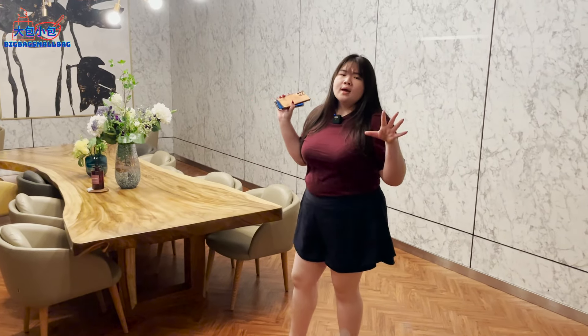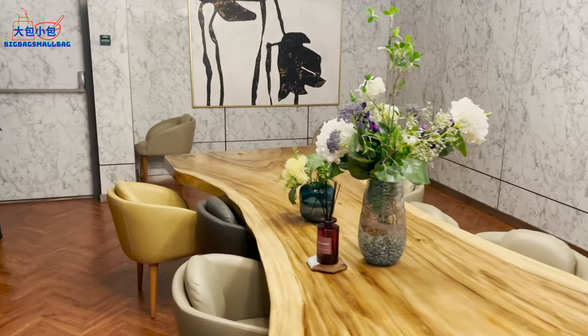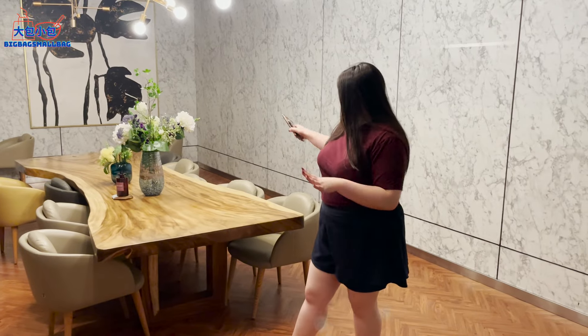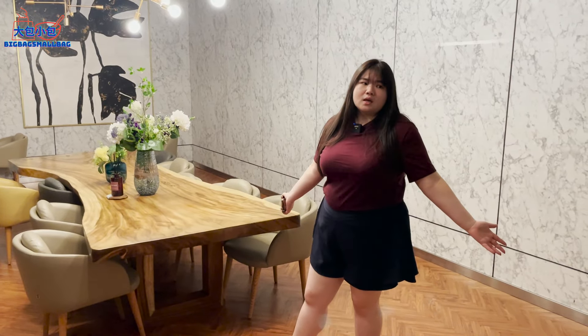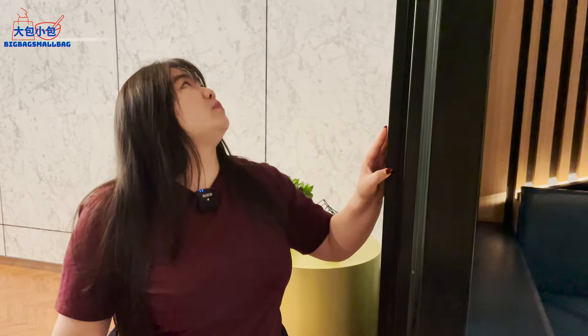We are here at a private space, which is also part of the theatre area. This is a very nice place for private dining. Apart from being a theatre lounge, they also serve regular food, so it doubles up as a restaurant. The doors can be closed for a fully private experience. We've ordered some drinks before the movie starts since we still have some time.